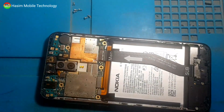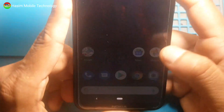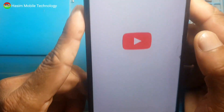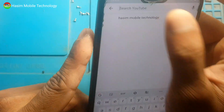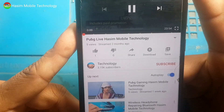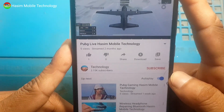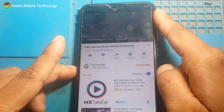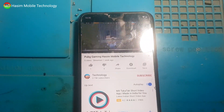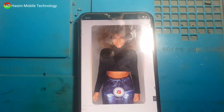Check again — the cell phone is charging at 48%. I'll play a video on my YouTube channel again. Playing PUBG Lite as well. Look at this — it switches off again.